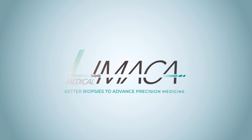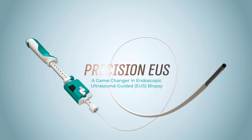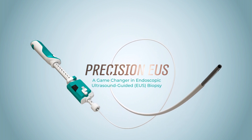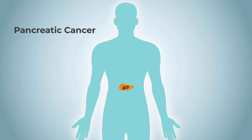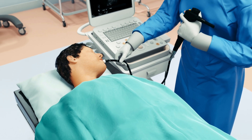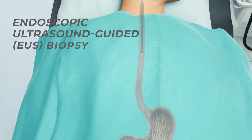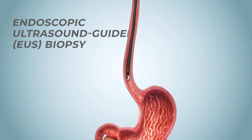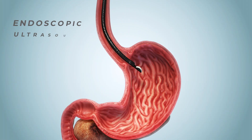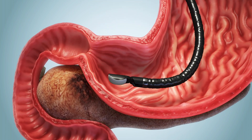Introducing Limica Medical's Precision EUS, a game-changer in endoscopic ultrasound-guided biopsy. Pancreatic cancer is a deadly disease with the lowest survival rate of all cancers. For tumors in deep organs like the pancreas, the endoscope is used to deliver a needle catheter to take biopsy tissue under ultrasound image guidance.